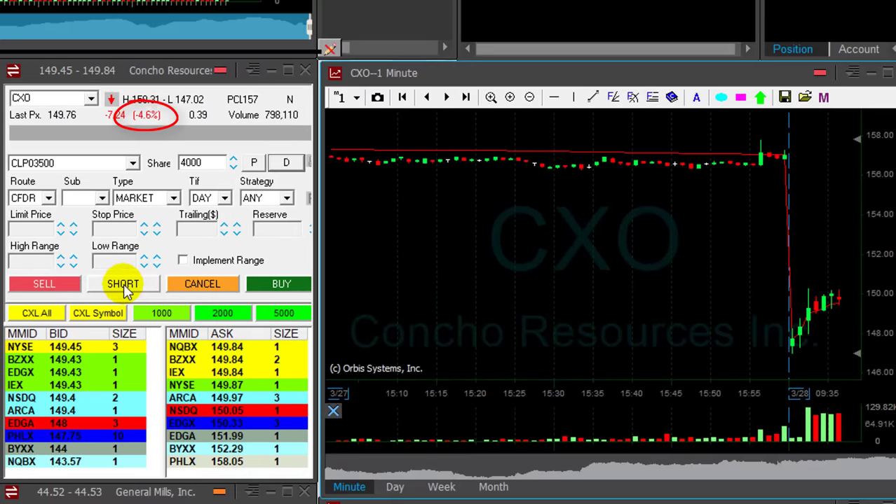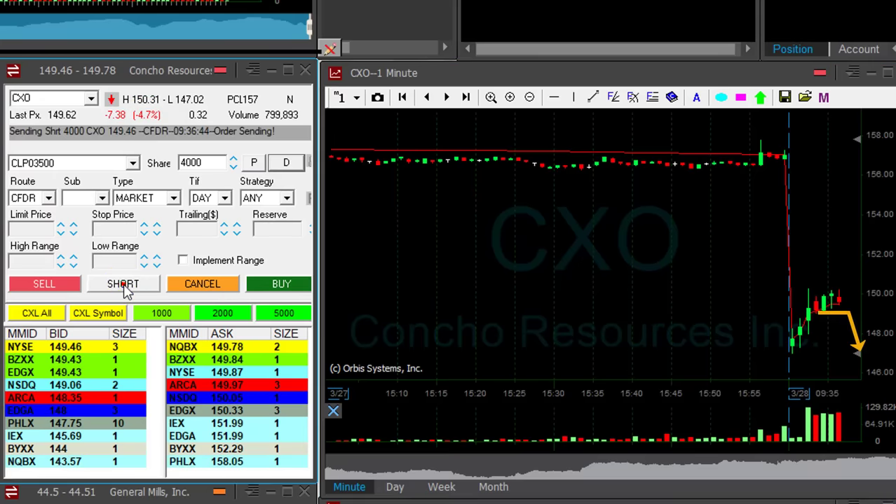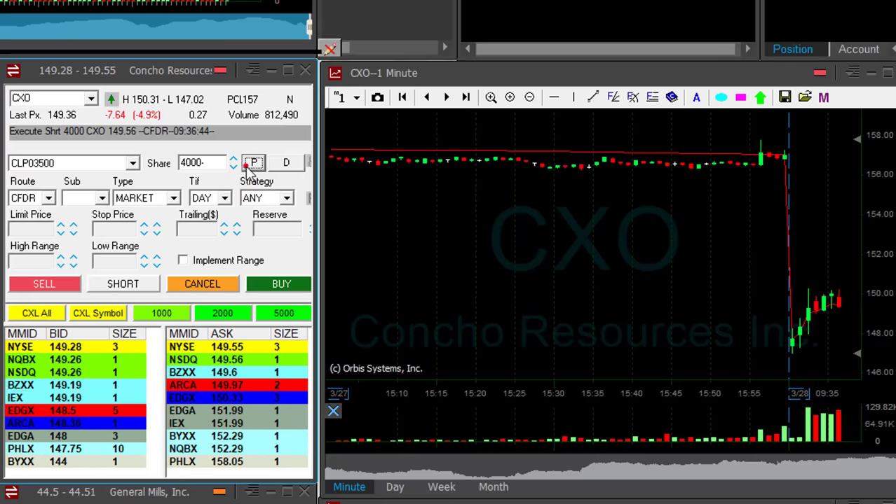CXO is down 4.5%, and I like this reversal point. I'm going to short 4,000 shares now. CXO is a big mover — it's a bit spready, about 20 cents, but I think it's going to do well.